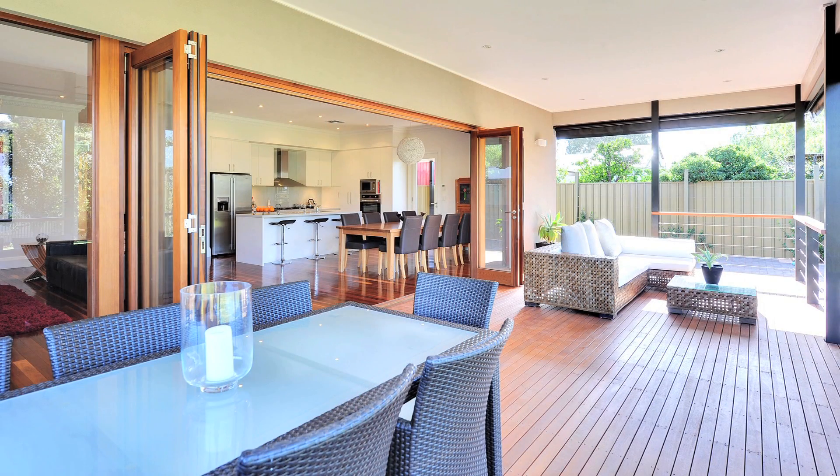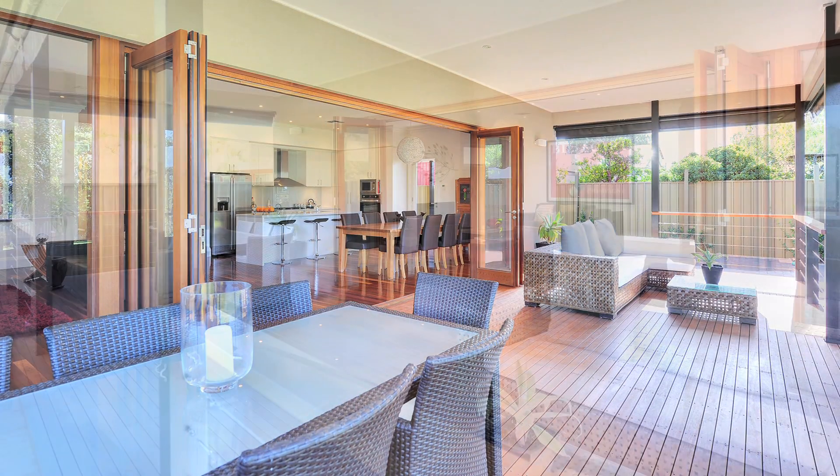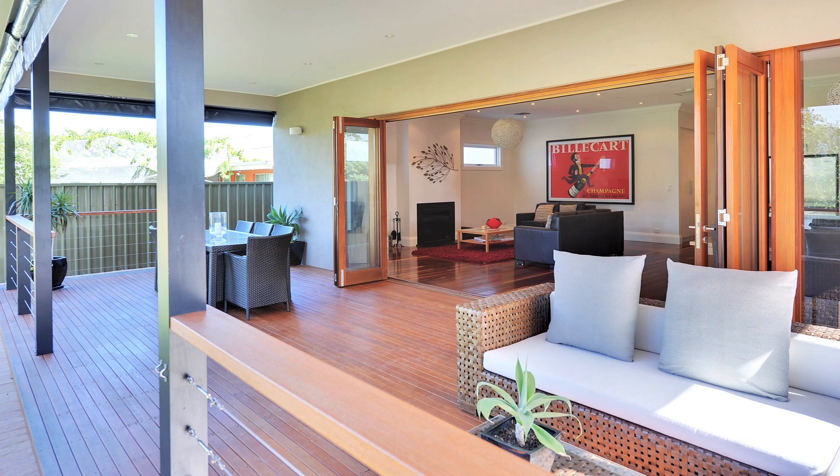Paul, it must be great having an outdoor area which can double up as another room to the house. Oh, it's a fantastic room — it basically doubles the living space of the house, and with the wind-down cafe blinds it really is an all-weather, all-season area. It's a great area.